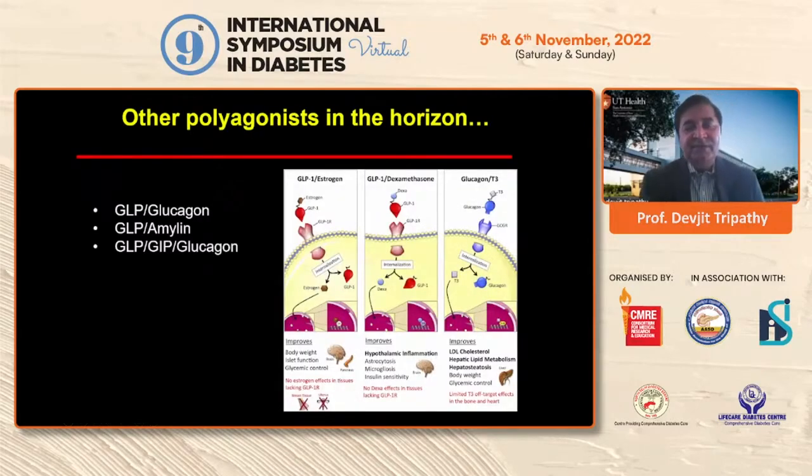What are the other polyagonists? There are GLP-1/glucagon and GLP-1/GIP/glucagon triple agonists being pursued. We are also starting a trial on semaglutide plus cagrilintide, which is an amylin analog. Other future compounds include GLP-1/estrogen and GLP-1/dexamethasone conjugates. In the GLP-1/dexamethasone approach, GLP-1 acts as a vehicle to enter the hypothalamus, then dexamethasone acts centrally to reduce appetite, inhibiting hypothalamic inflammation without systemic effects on bone or insulin resistance — though this is still only in animal models.